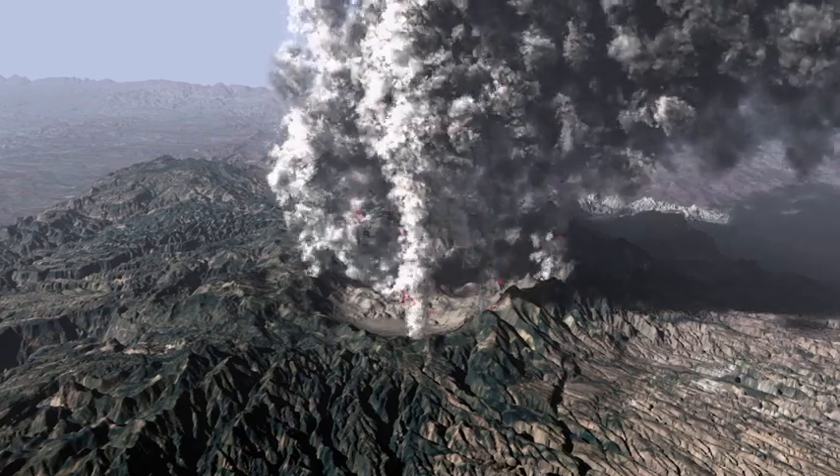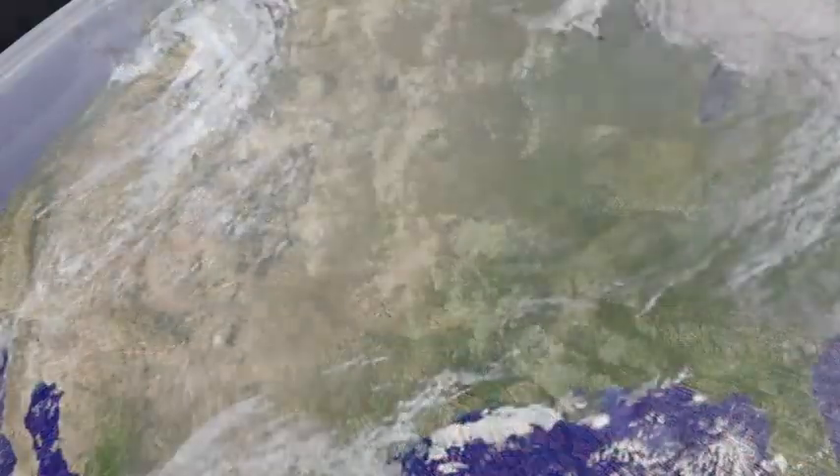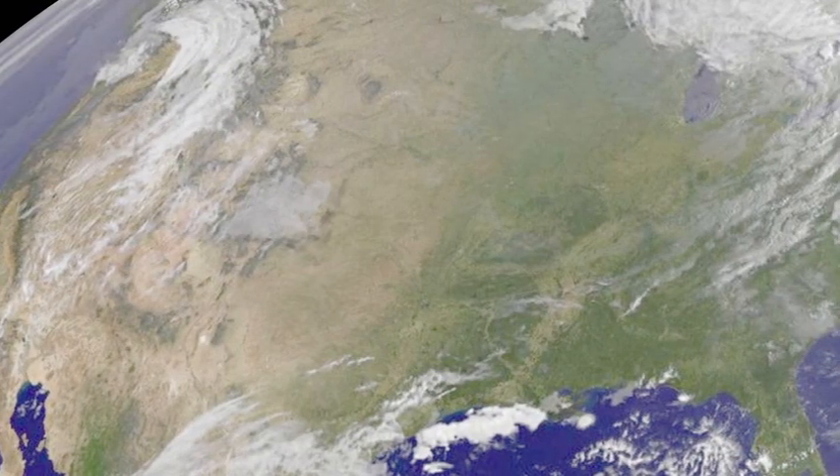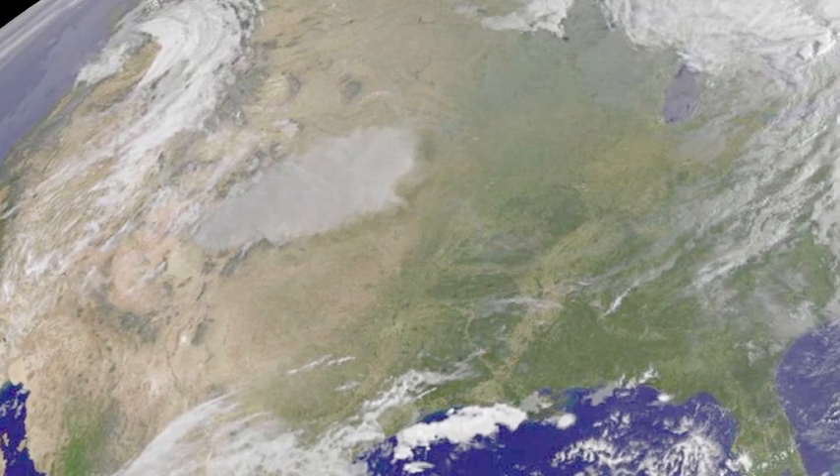The eruption columns formed by the Toledo eruption rose 20 miles into the atmosphere. Winds spread the ash as far east as the Arkansas River in Kansas and Oklahoma.